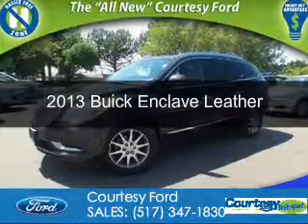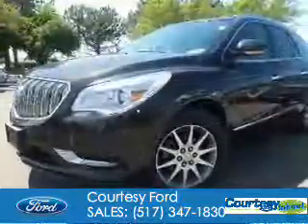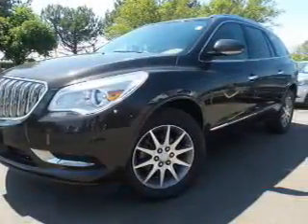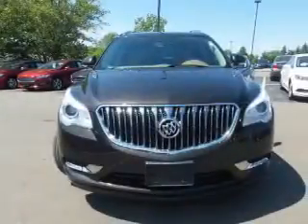This is a used 2013 Buick Enclave. It's powered by all-wheel drive, a 3.6-liter, six-cylinder engine, and a six-speed automatic transmission.